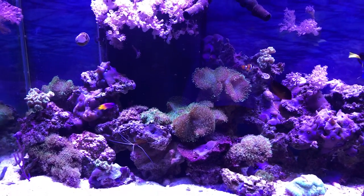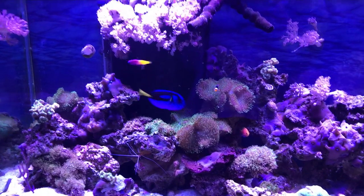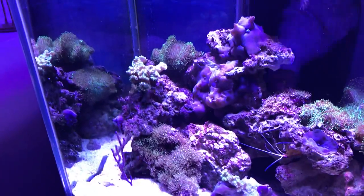Can you find Gurgle? If you guessed — he went behind the rock, but he was right over there a minute ago.